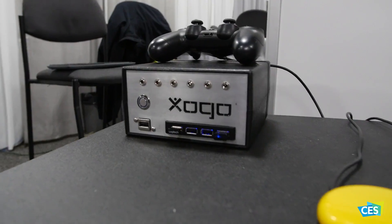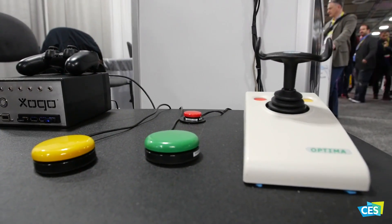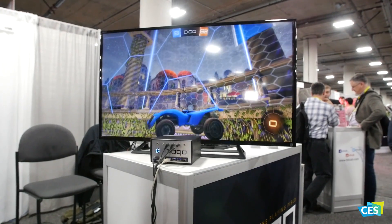We make a device here at Bansom Labs called Zogo and it connects people with disabilities to consumer technology. All the expensive proprietary hardware that's on a wheelchair — we allow it to work with cable boxes, video game systems, smart homes, and devices like that.